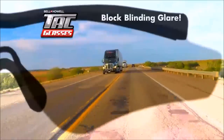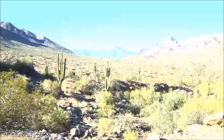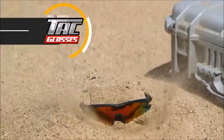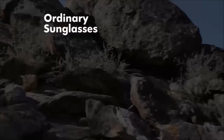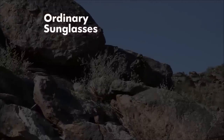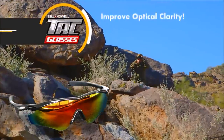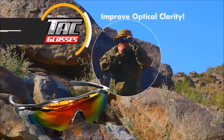Like block blinding glare so well, invisible objects suddenly become visible. Enhance colors to give you vision as sharp as an eagle's, and survive even the harshest conditions. Ordinary sunglasses just make things darker, which could be deadly in a tactical situation, but tack glasses improve optical clarity so you can see clearly even in low light.